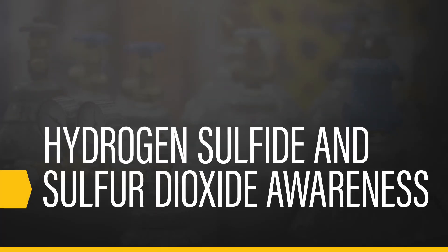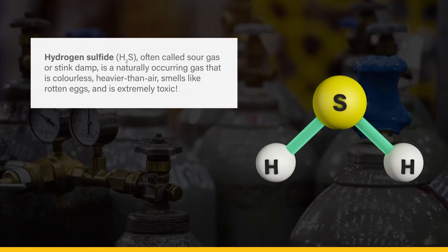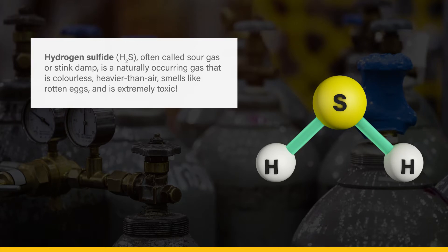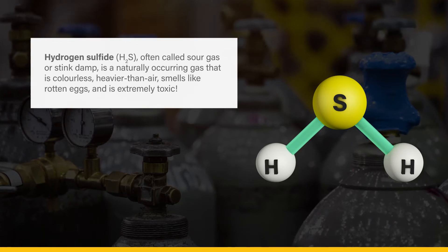Hydrogen Sulfide and Sulfur Dioxide Awareness. Hydrogen sulfide, or H2S, often called sour gas or stink damp, is a naturally occurring gas that is colorless, heavier than air, smells like rotten eggs, and is extremely toxic.